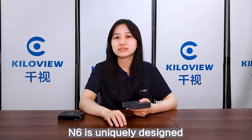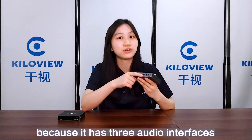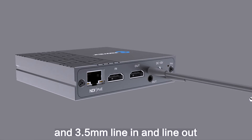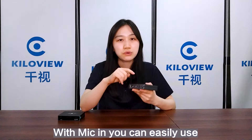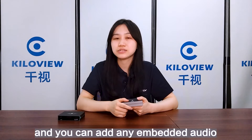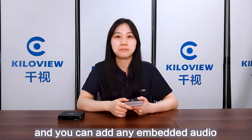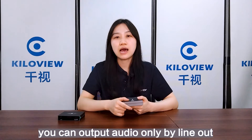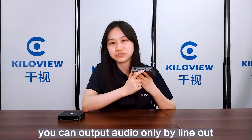In addition, N6 has a unique design because it has three audio interfaces: a 3.5mm mic-in, a 3.5mm line-in, and line-out. With mic-in, you can easily use the voice intercom function, and you can add any embedded audio by line-in. In decoding mode, you can output audio only by line-out.